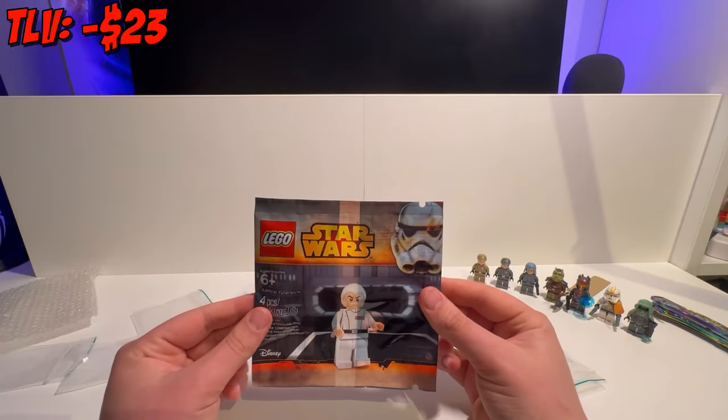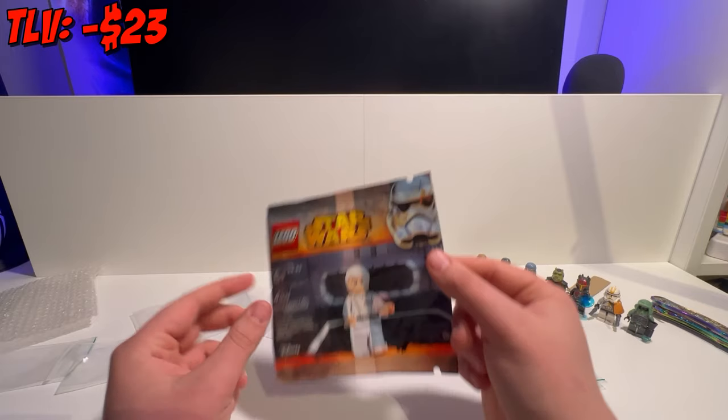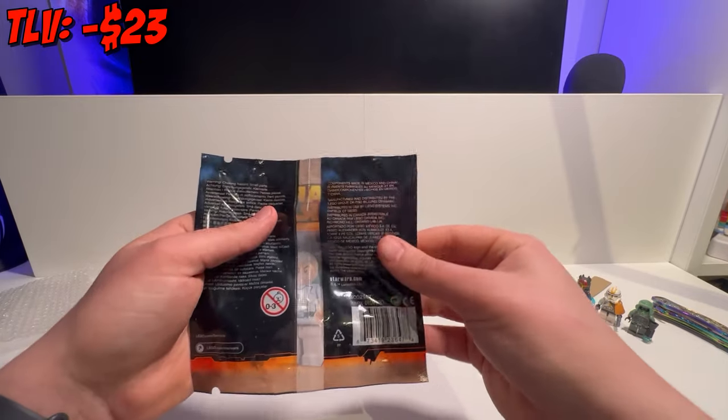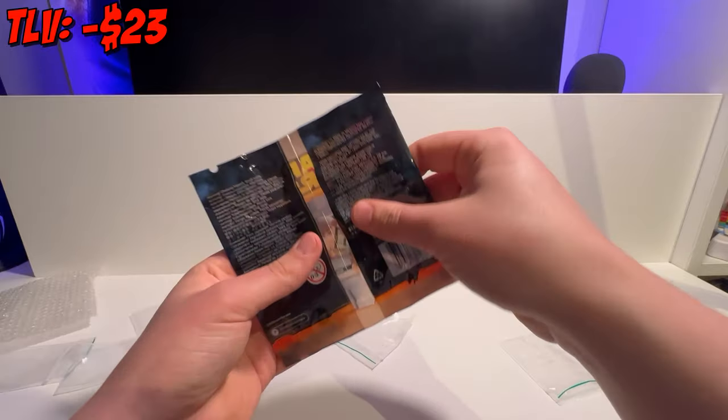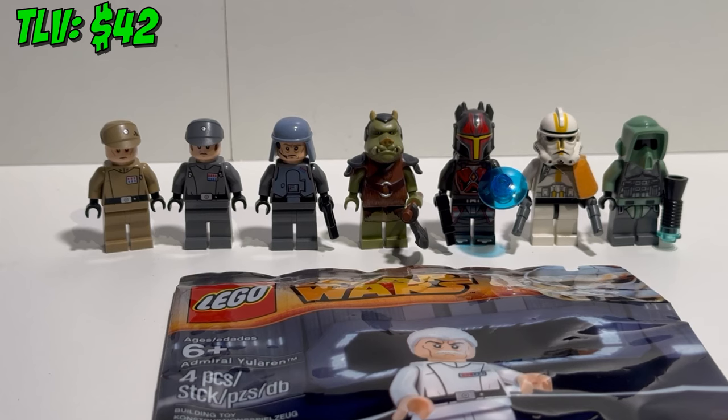Last but not least of this first lot, we have the Admiral Yularen polybag. I'm really happy with this polybag — Yularen is an iconic character from Clone Wars and the Star Wars Rebels series, and he's worth about $65. Rounding up this lot, we already have a total minifig value of $287, making this purchase definitely worth it. I'm excited to see what the next package contains.